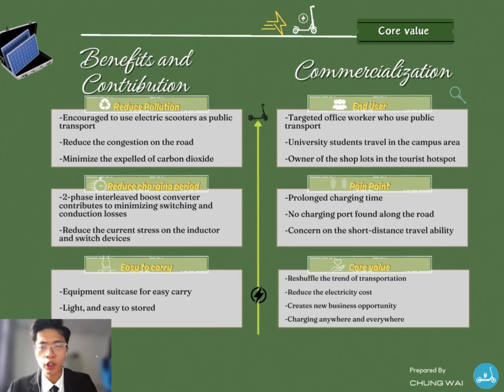After discussing the design features and the overall introduction of this proposed idea, let's discuss the benefits and contributions of this electric scooter charger. Firstly, on the left-hand side, the benefits and contributions of this solar-powered electric scooter charger are shown. To tackle range anxiety among the public, it is essential to innovate a new electric scooter charger that can perform fast charging. For example, a two-phase DC-DC boost converter minimizes switching and conduction losses as well as reduces the current stress on the inductor and switching devices. By using this type of charger, the charging period can be reduced significantly.